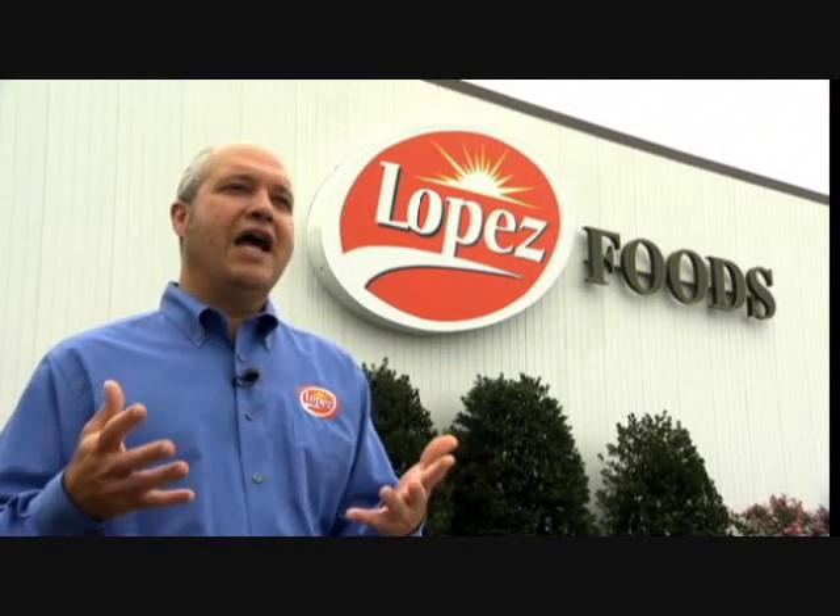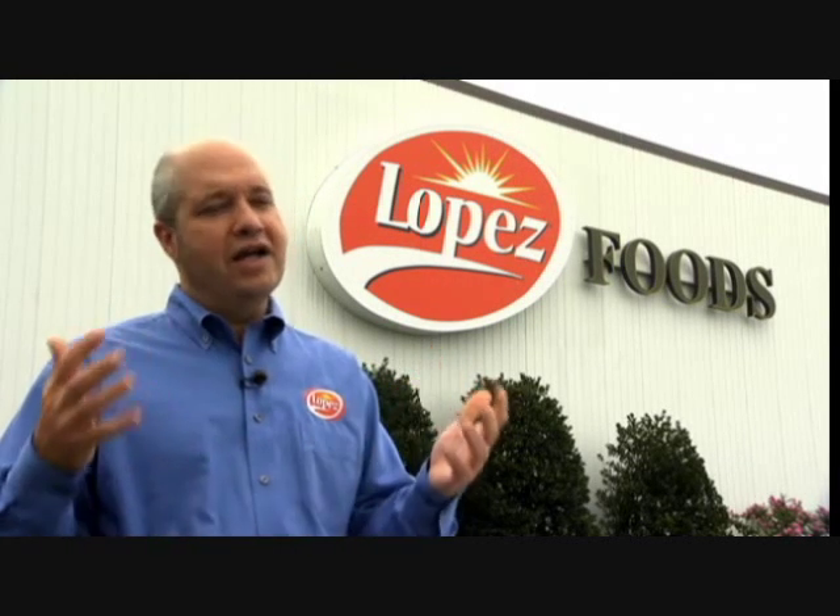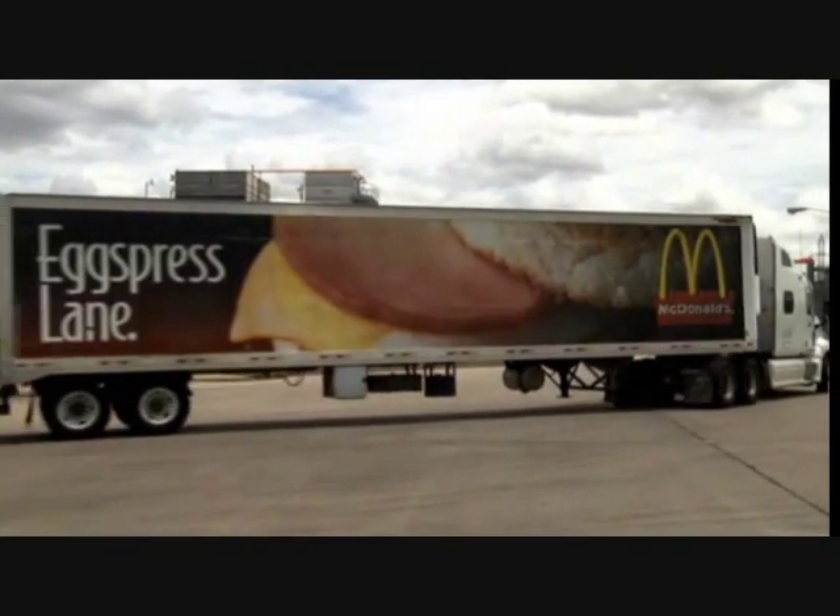Quality is a big part of what we do here at Lopez. Everyone's engaged in improving the quality of our product and ensuring it always meets the standards that McDonald's has set, and I think it's really paid off for us — you can see it from anyone in the company, from the guy packing the patties to the top executive. What makes us special is the family atmosphere we have here, and from management all the way down to production workers, we work together to achieve that goal of supplying McDonald's quality.